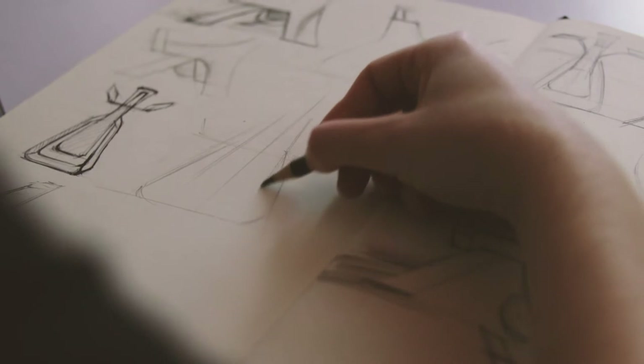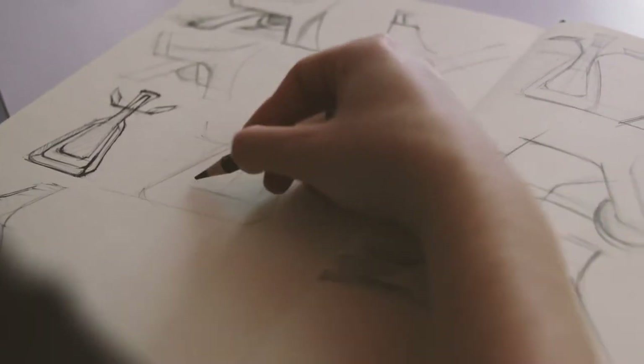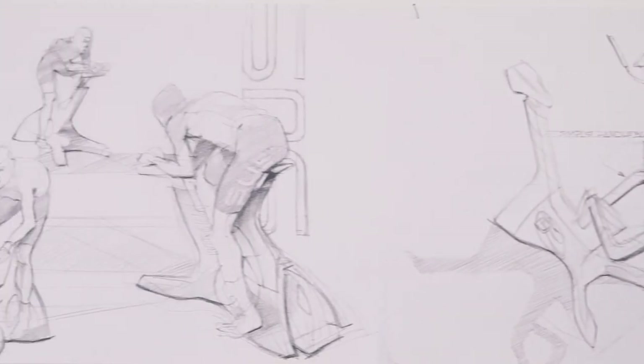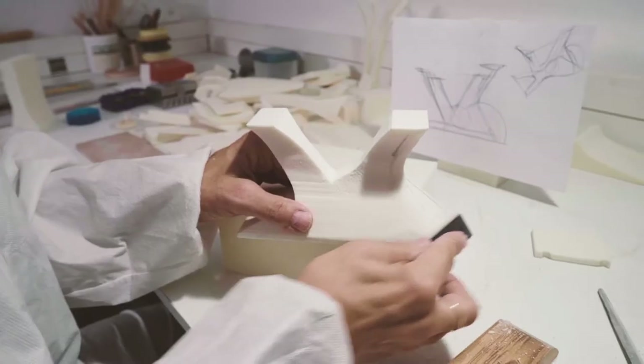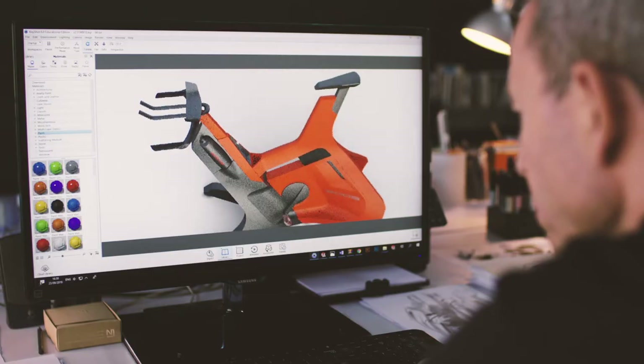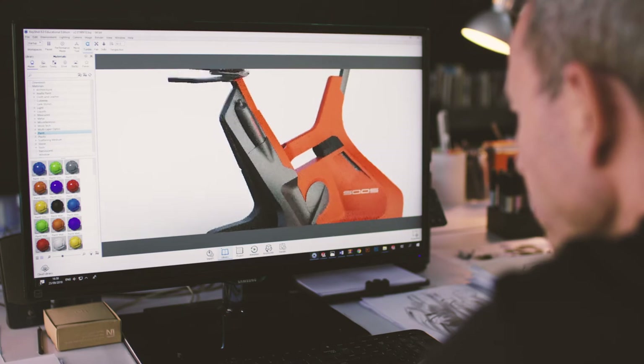We are designing an indoor cycling trainer. The design process always starts with hand sketching, even in our digital era. I work with foam and then slowly we move into realizing the 3D ideas on the computer, but it's still a 2D flat screen.